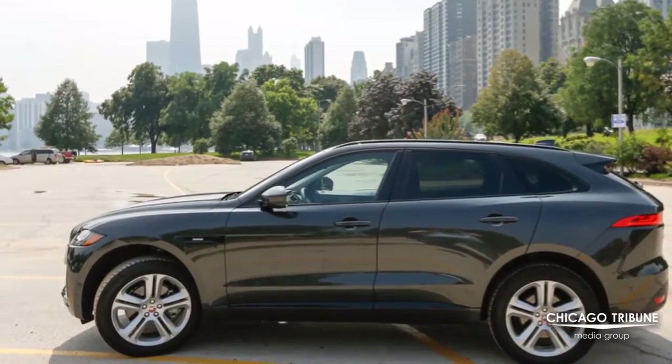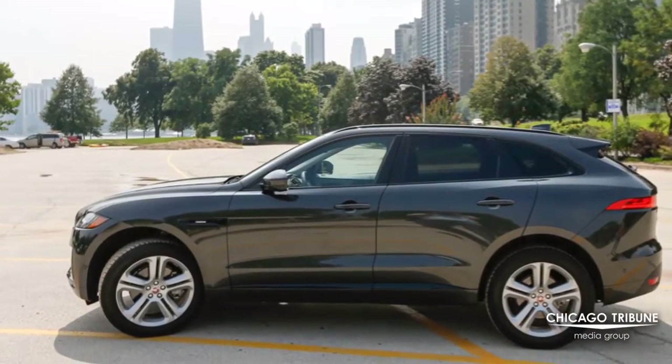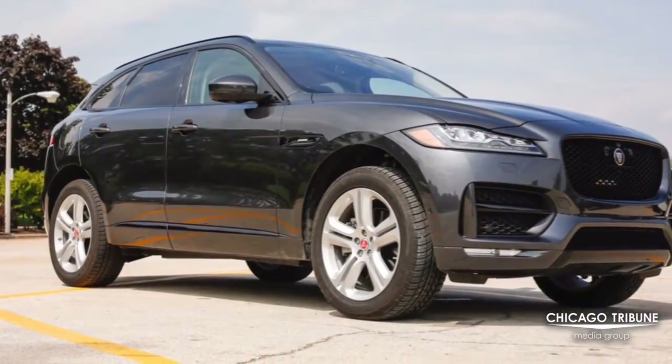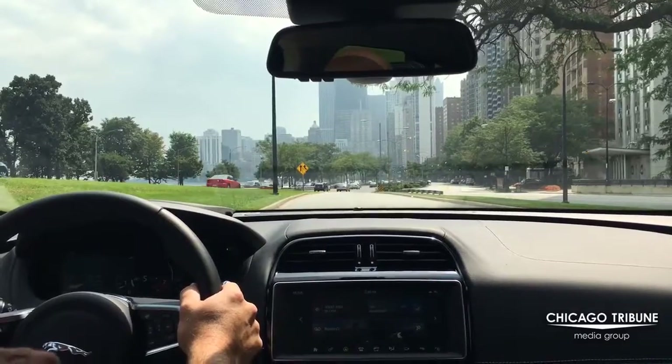It's all new for 2017. Jaguar has never made a crossover before, and this model is powered by a 3.0-liter supercharged V6 that is very fast.